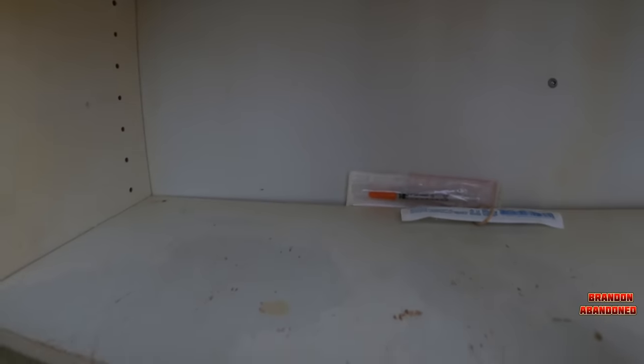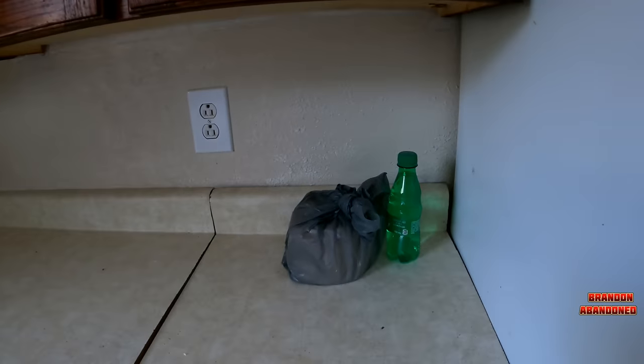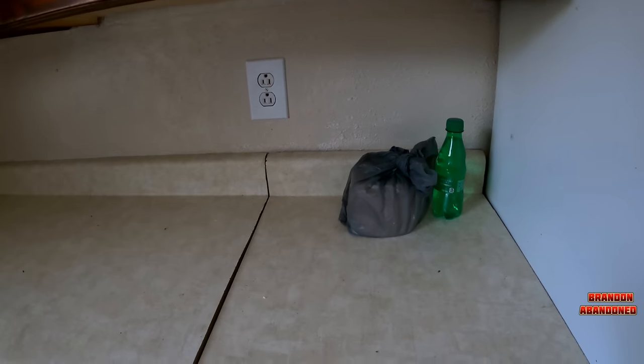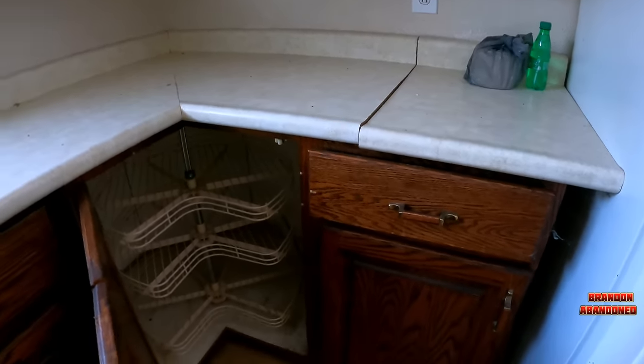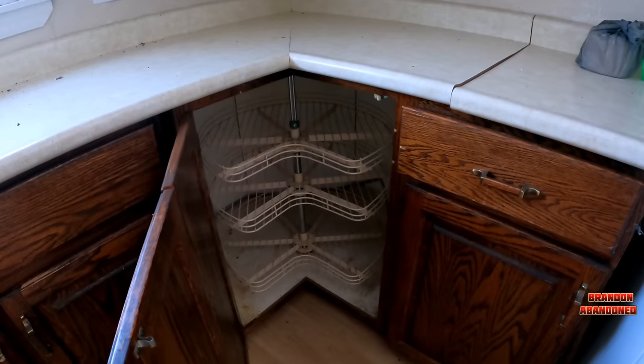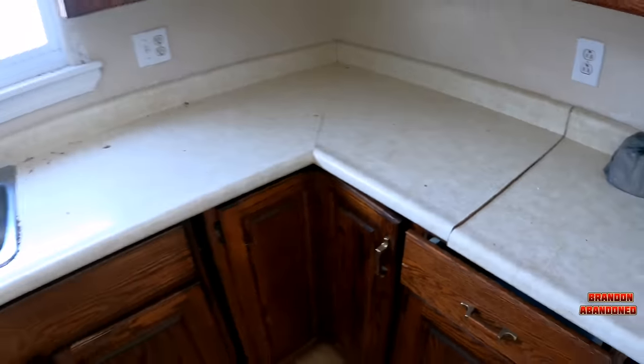That's nasty — a couple of needles. Remember everybody, be careful. A little Canada Dry, some toilet paper in a bag, and an old school plastic lazy susan in there. That's pretty cool.